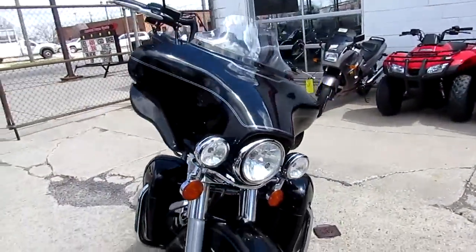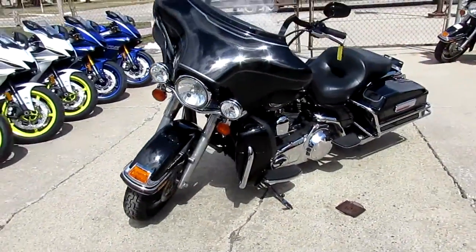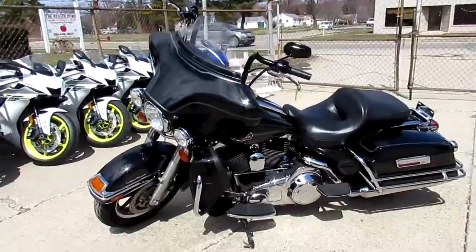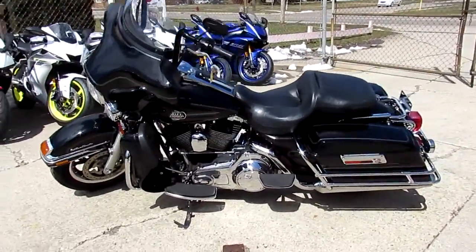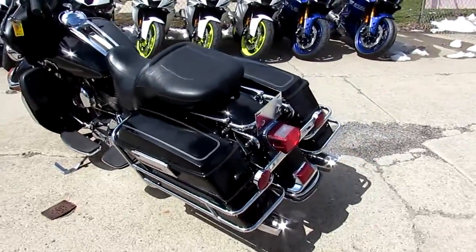The one we're doing a video on is a 2008 Harley-Davidson Electra Glide Ultra for sale. We got this thing priced right — it's an '08 Ultra at $11,500. It comes in vivid black paint with tons of chrome.